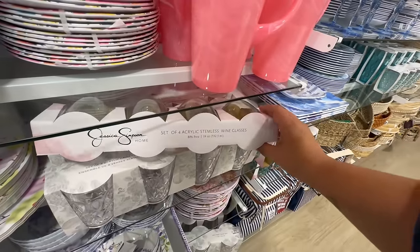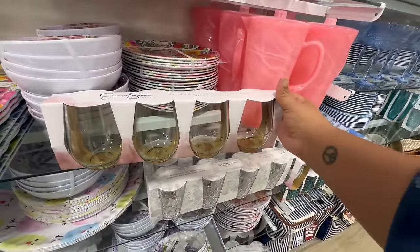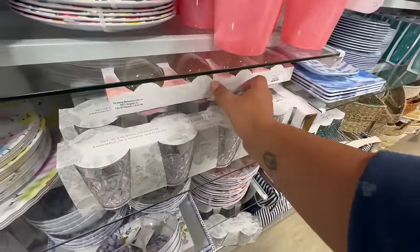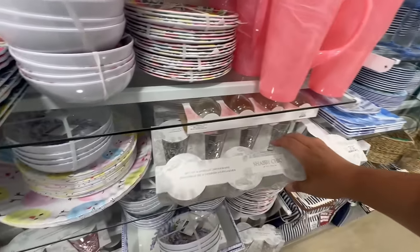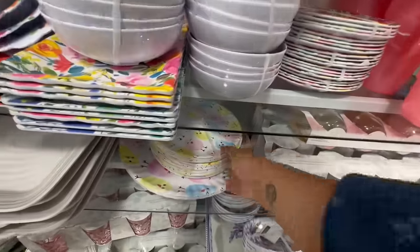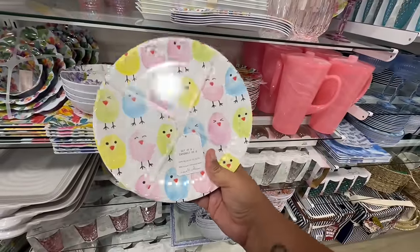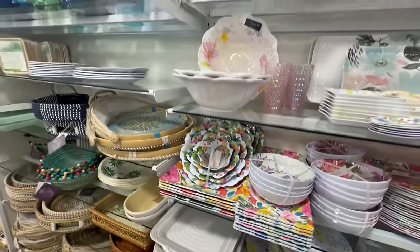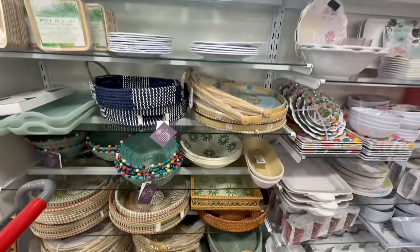Acrylic stemless wine glasses — Jessica Simpson Home. Being careful not to knock anything over. These are $12.99. They also have these by Shabby Chic — though they're plastic — for $7.99. And look at these — they're melamine but they look like paper plates. For the little birdies, those are so stinking cute. They are starting to add some summer stuff in — we'll cover that on another walkthrough.